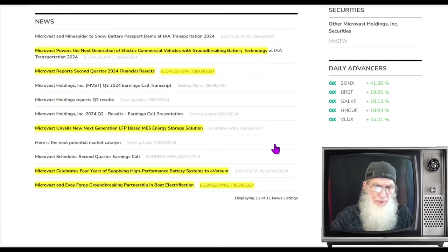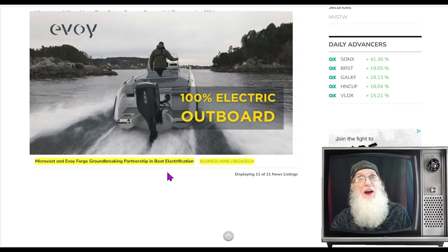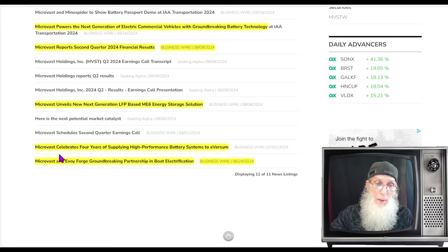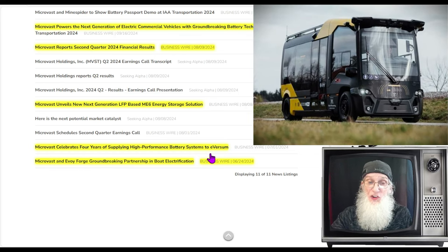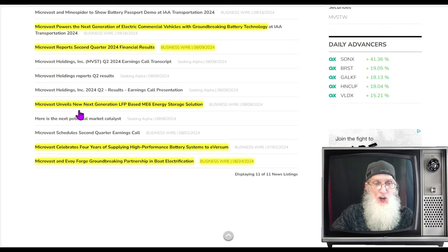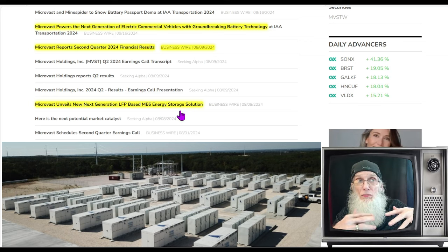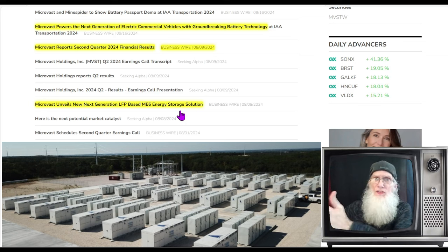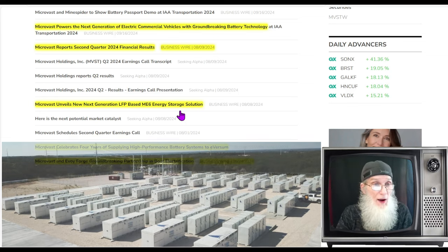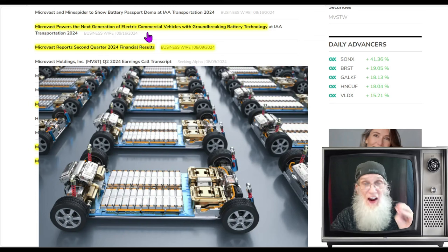Looking at news going back to June, they made a deal with Envoy Forge — a partnership electrifying boats, getting their batteries into the marina sector. In July, the company celebrated four years of supplying high-performance battery systems to e-Versum — long-standing contracts are always a good sign. They also unveiled next-generation LFP ESS batteries for microgrids and improved EV batteries, with new technology launching right now.